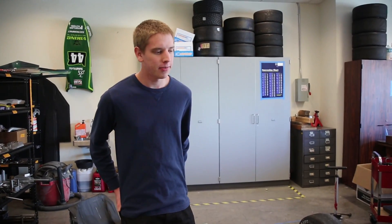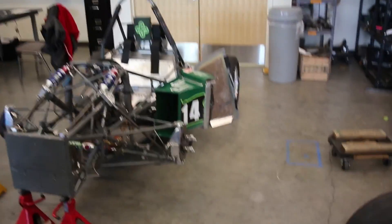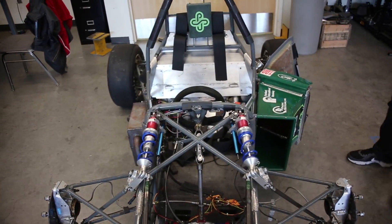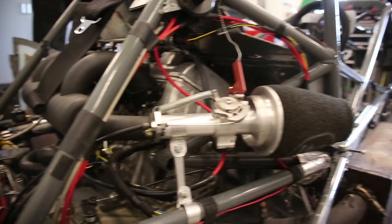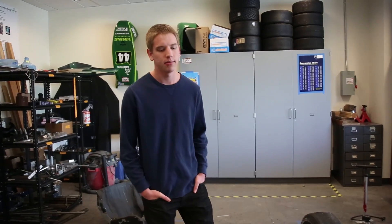This is our Formula SAE car for Portland State. We're entering a competition in May, competing against about 120 other universities or so. Most of the car is fabricated by students, all the design work is done by students. Some of the parts are ordered off the shelf and we get help from professionals.